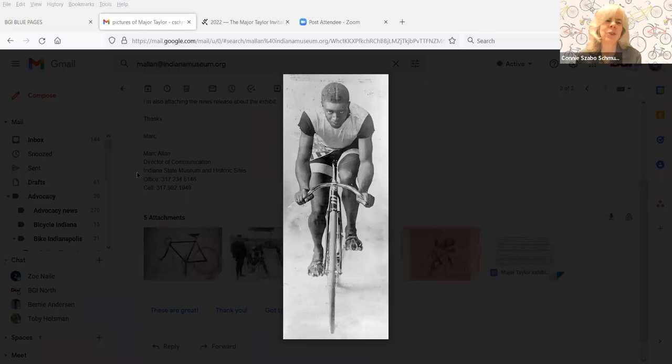Hi, everyone. Thank you for joining Spotlight on Bicycling. I'm Connie Zabo-Schmucker, Advocacy Director at Bicycle Garage Indy. Tonight we're going to talk about Major Taylor, and specifically the exhibit that's going to be at the Indiana State Museum starting March 5th. Kisha Tandy is here — she is the Curator of Social History at the Indiana State Museum, and she did the research and everything that goes into putting together this exhibit.